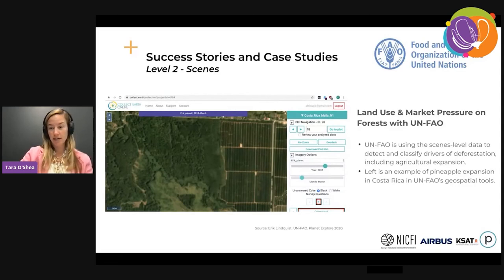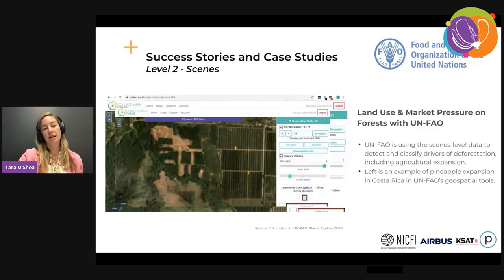Here is another example from the Food and Agriculture Organization of the United Nations forestry department, which works with many of the partner countries in this program. They are using the level two scenes data to better classify drivers of deforestation — complementing lower resolution information with high-resolution insight on what's actually going on: why is this forest being converted and what is the new land use? This really helps get at solutions for reducing pressure on forests from global markets, equipping countries, commodities companies, and others to better understand where these pressures and risks exist.